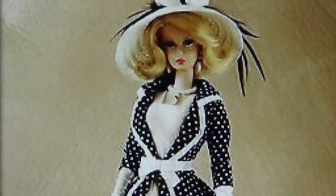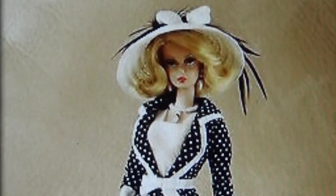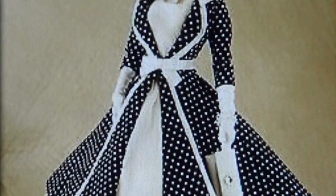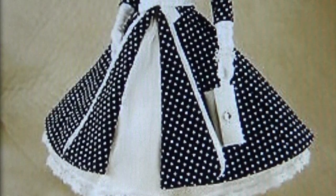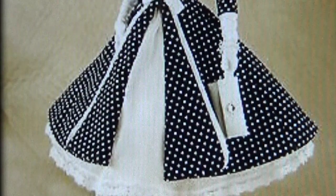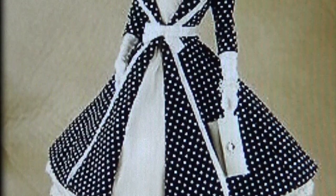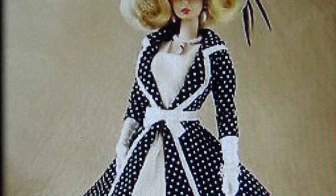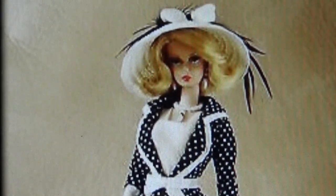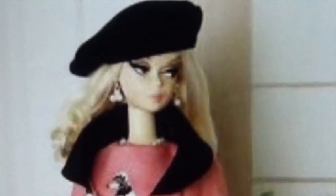You blonde bombshell! Check out the hat with the feathers. This is another black and white outfit — look at that overcoat with the white polka dots on a black background, worn over a white dress. Look at the bodice. She has her purse and her gloves, along with her accessories — her necklace and her earrings. She is ready to go shopping.